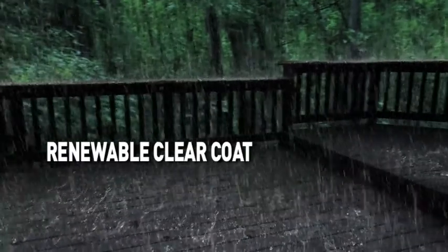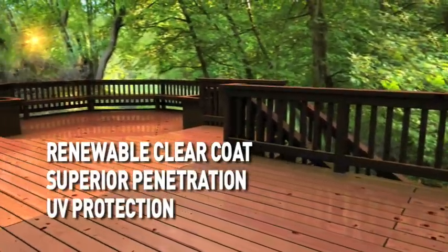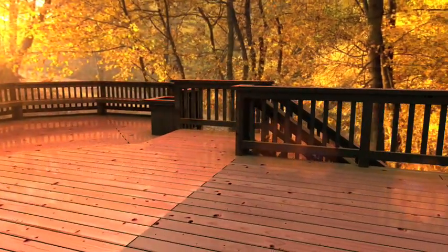Attributes such as a renewable clear coat, superior penetration, and UV protection keep Arbor Coat looking new even after many seasons of wear. In this time, the competitor's stain is all but gone.